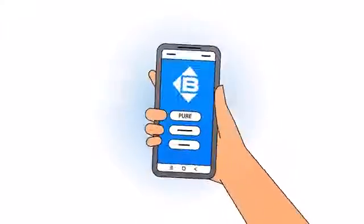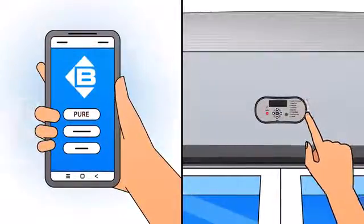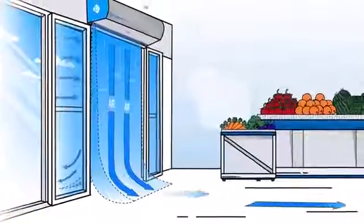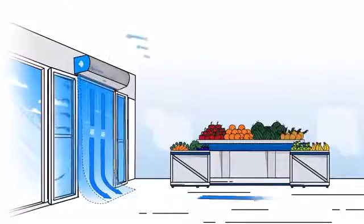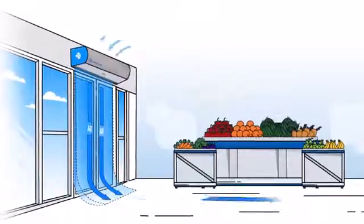Using either the Berner smartphone app or the IntelliSwitch digital controller, you can easily program different settings. In Pure mode, your air curtain acts as both an air curtain and air purifier when the door is open, and switches to a lower speed when the door is closed, quietly continuing to purify the air when the space is occupied.